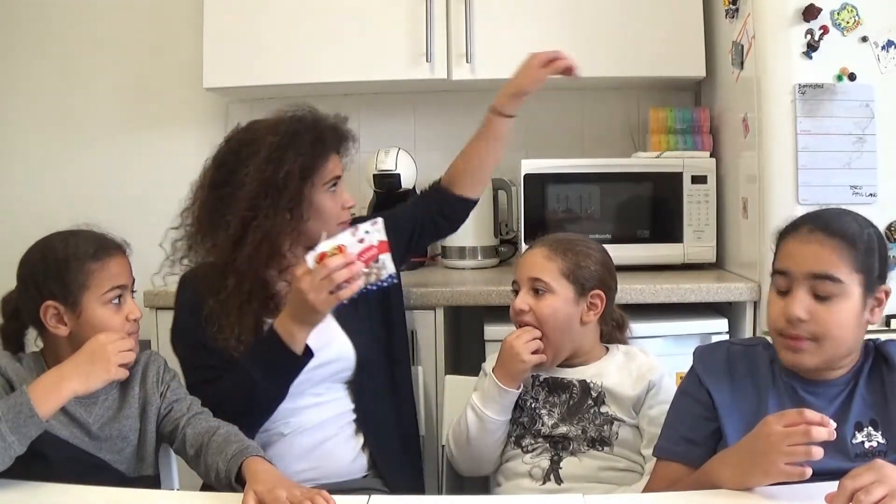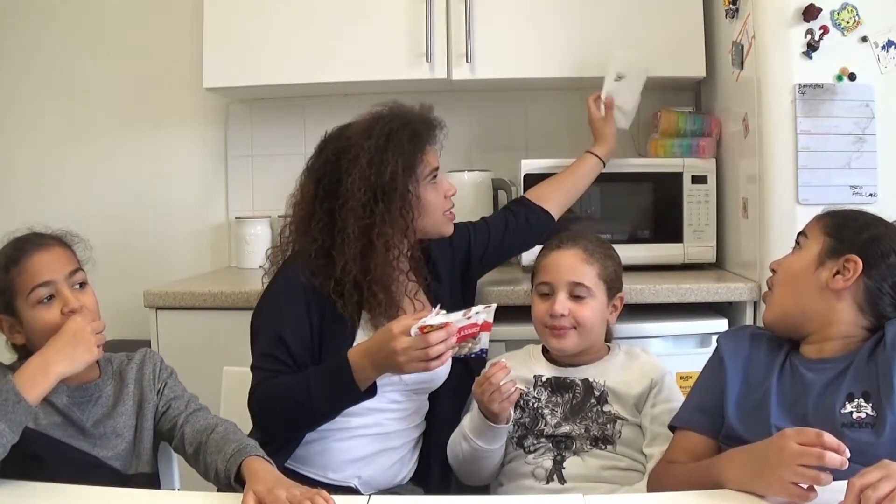The next one is s'mores. What are s'mores? They're like marshmallow, chocolate, and biscuit - you're supposed to roast it. They just smell like chocolate. Wait, we don't have any tissue in case we need to spit it out! We do - we have tissue. This is an emergency tissue.